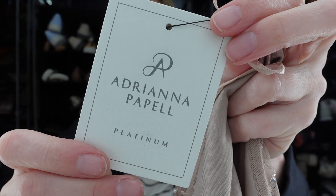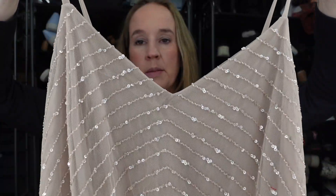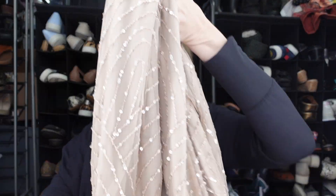Next we have another new-with-tags Adriana Papel — if you watched my video that came out on Sunday, I had an Adriana Papel jumpsuit. This one's a dress and it's really pretty. It's a size 16; it's a taupe sequin with a spaghetti strap, V-neck maxi dress/gown. Keywords: formal, wedding, mother of the bride. This brand doesn't sell quickly for me, but it usually sells for a high price, so I'm willing to sit on it a bit longer.